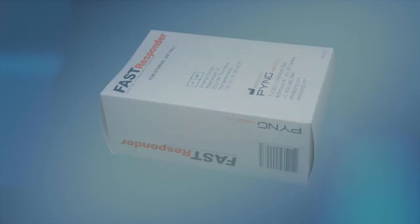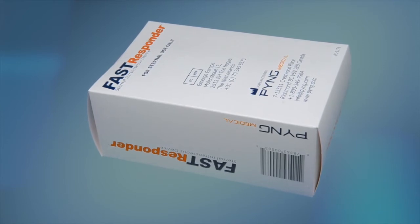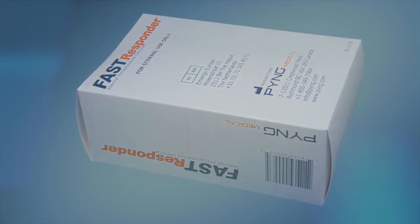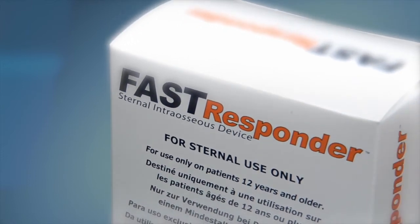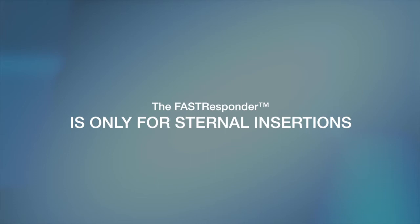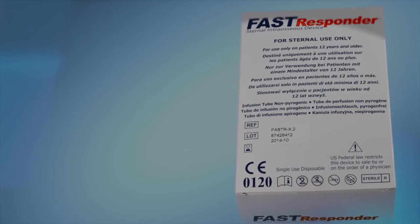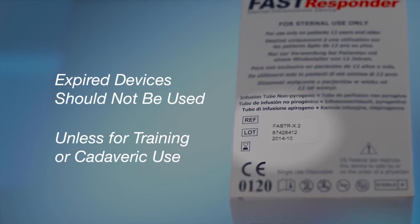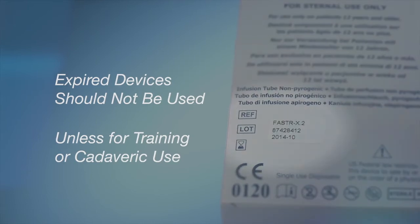Let's review the Fast Responder packaging and the component parts of the device. The Fast Responder will be delivered in a box designed to maximize shelf life and expedite inventory management. Each box clearly identifies the device as a sternal intraosseous device and cannot be used for tibia or humeral head insertions — only for sternal insertions. Additionally, each box carries an expiration date that all providers should note. Expired devices should not be used and should be removed immediately from inventory and replaced.